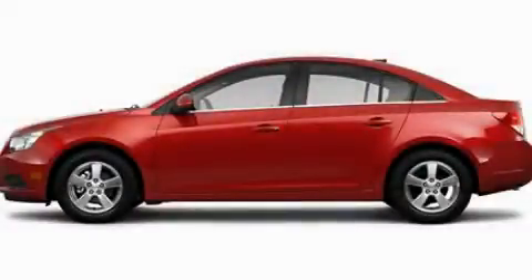A low-tire pressure indicator, a keyless entry system, and an anti-theft protection system. Please call today to reserve this vehicle for a test drive.